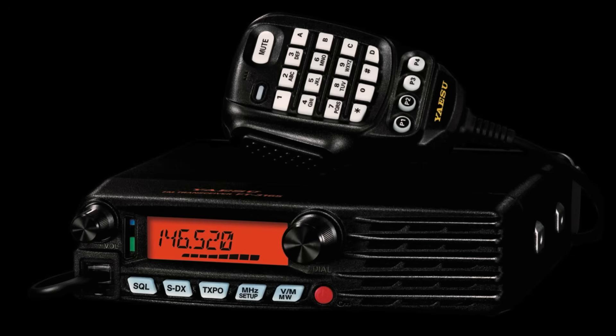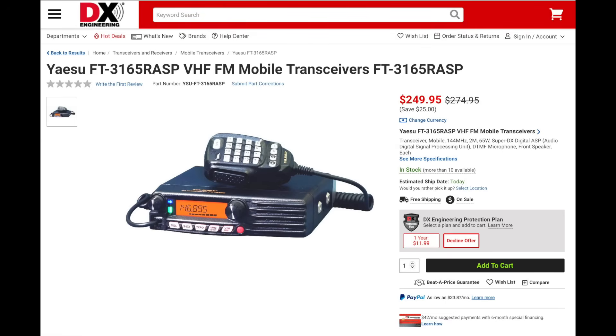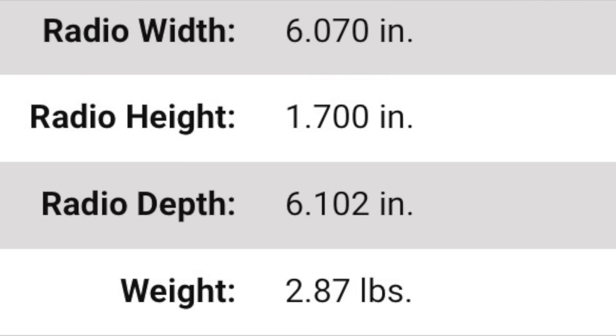Yaesu has three new mobile radios. The FT3165 RASP is similar to the older FT3100. It includes a front-facing speaker, a fan that pulls air through the radio, 220 memories, 5 watts of audio, and a new mic that allows for frequency entry. It also includes the SDX feature, which increases the receiver sensitivity and enhances the audio using audio signal processing. The FT3165 is 2.87 pounds and measures 6.07 inches wide, 1.7 inches high, and 6.1 inches deep. The rig has three power levels of 65, 30, and 5 watts, and requires 11 amps on high power. Receive ranges from 136 to 174 MHz — there is no air band. It does have NOAA weather receive and can be configured to receive weather alerts.